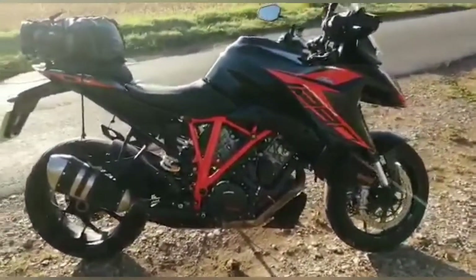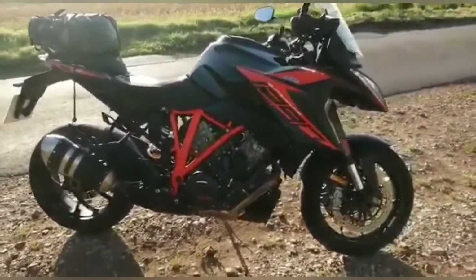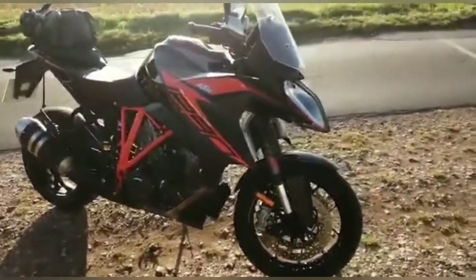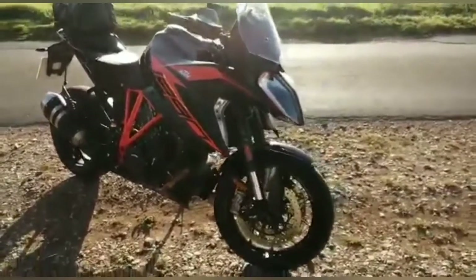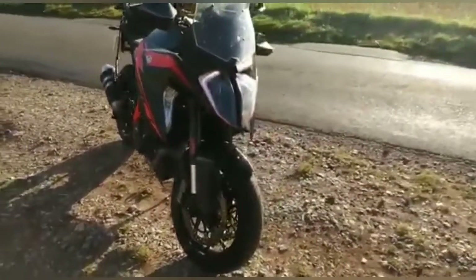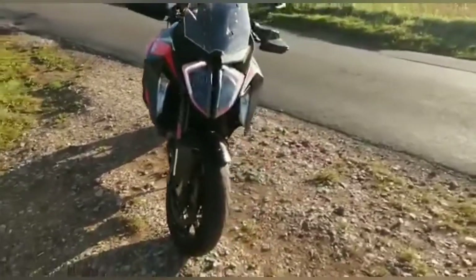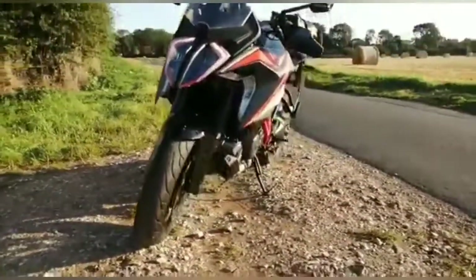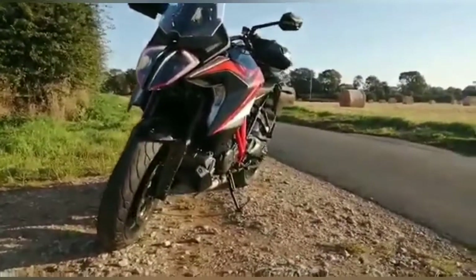It's an upright, comfortable riding position and you've got loads of creature comforts like semi-active suspension, cornering lights, and heated grips. It's really easy to jump on for day-to-day use or to crack off serious miles, and yet it's also got this savage v-twin in the middle of it that makes it like a superbike.